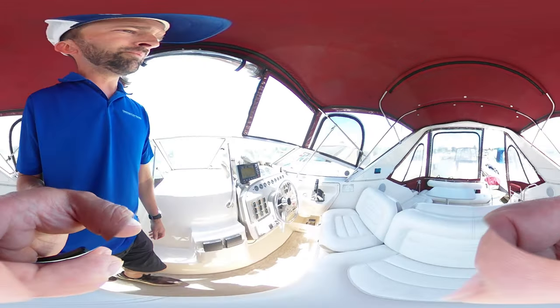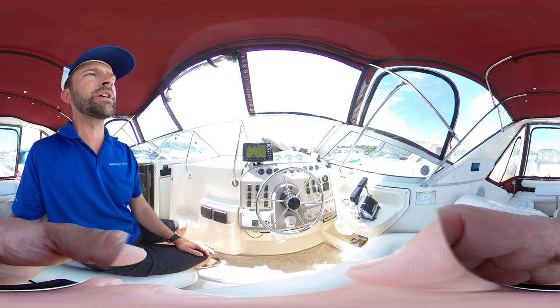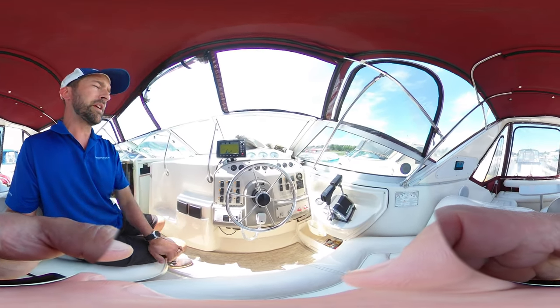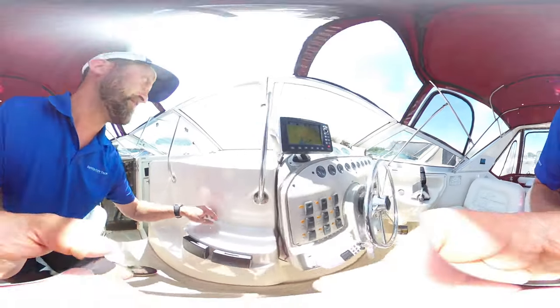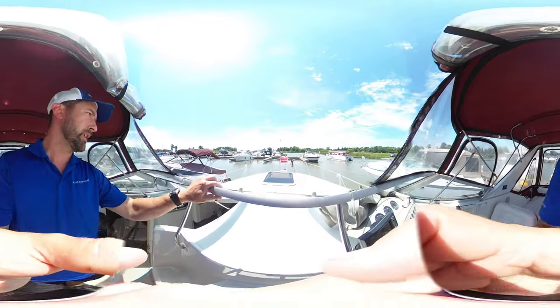Coming over to the helm, we've got our GPS charts as well as all of our gauges. This is a dual engine model. We've got our walkthrough windshield and then out onto the deck.